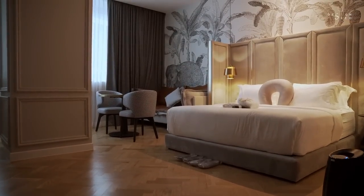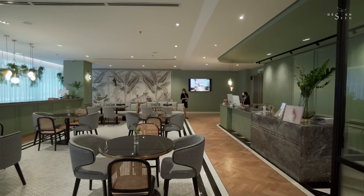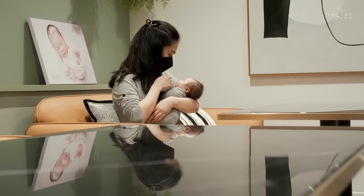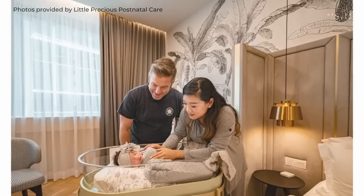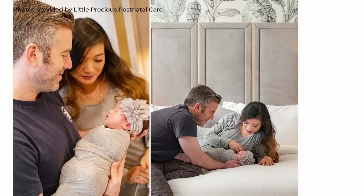Today's episode on Design Seed, we will be featuring Malaysia's first and only six-star confinement center called The Little Precious. Hi, I'm Katherine Cheong, founder of Ho and Yin Design Studio. This is a postnatal care center — babies are our precious and they're so little, so we named it Little Precious.